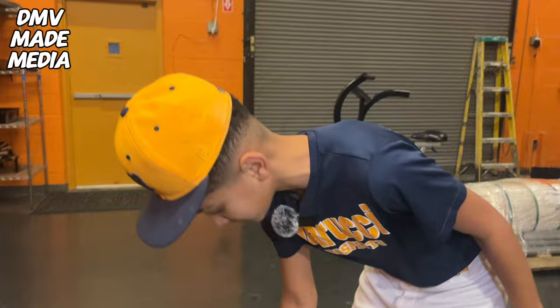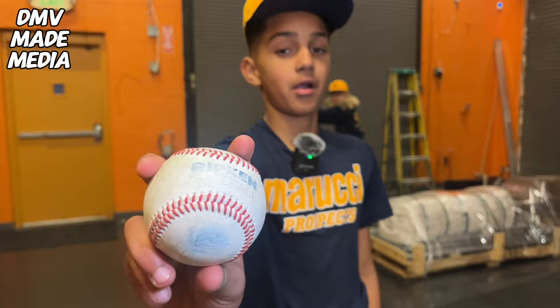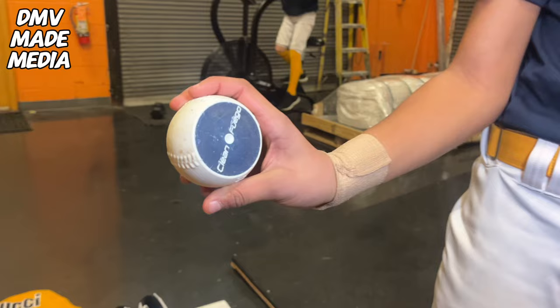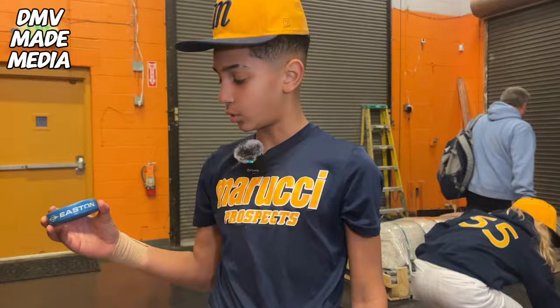Then we got a baseball — always got to have one in a ball bag. So then we got a Queen Fuego; get my arm loose with this heavy ball. Then we got the Easton bat weight. Get warmed up with this every time, even if it's slow pitching, just to get my bat speed up.